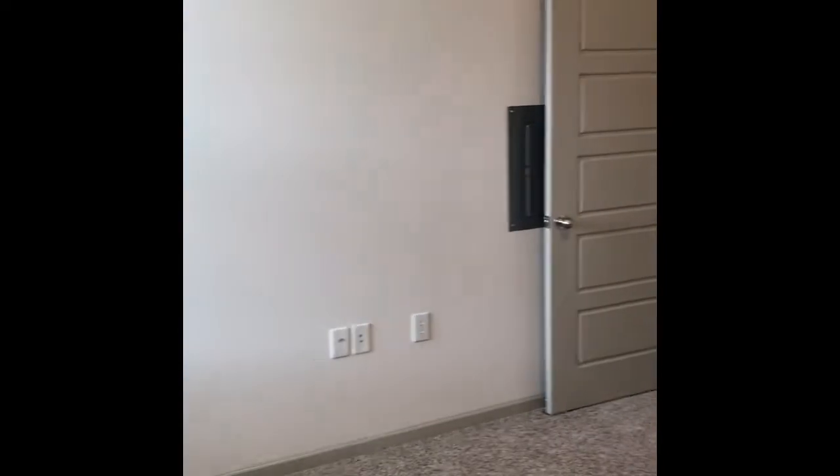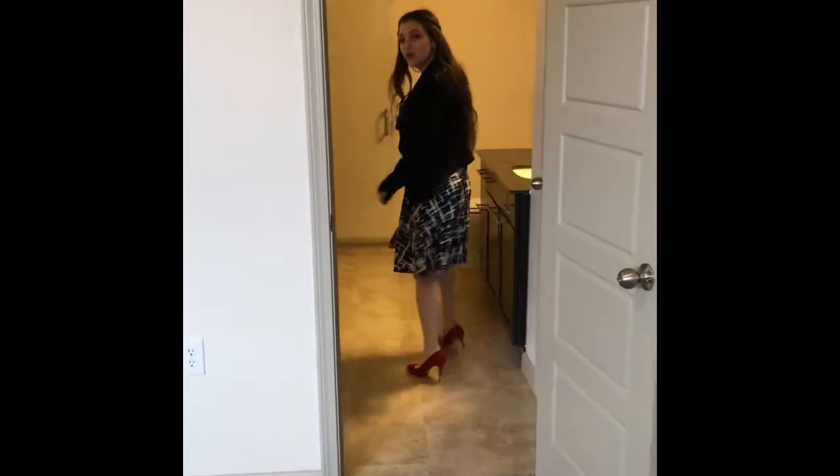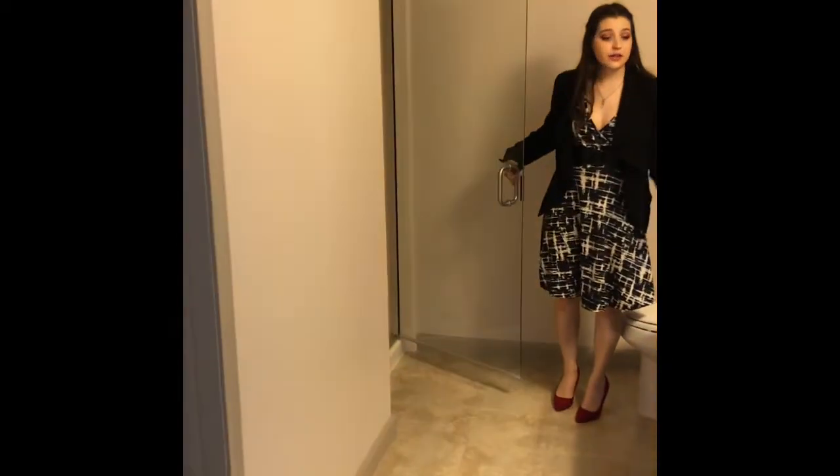It has an amazing closet with a lot of room in it. This bedroom has an ensuite door for the tenant in this room, but also has a guest access door since this is the guest bathroom as well. It's a very long bathroom.